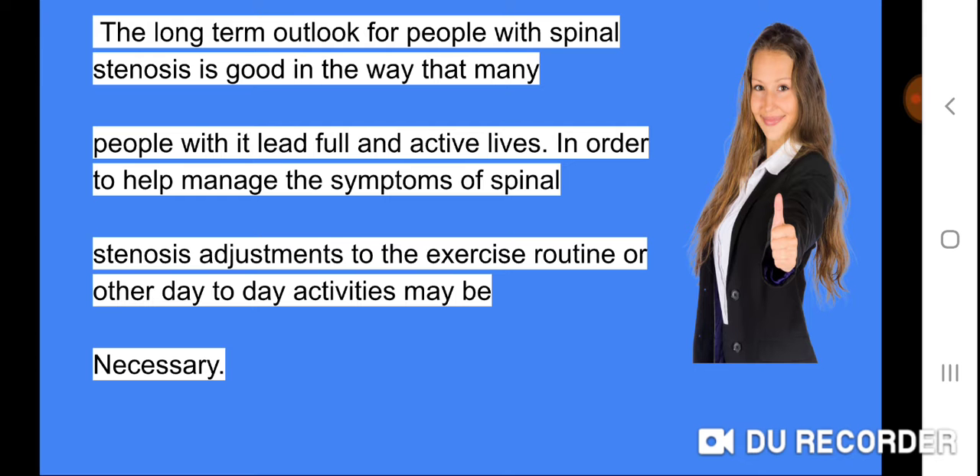The long-term outlook for people with spinal stenosis is good, in that many people with it lead full and active lives. In order to help manage the symptoms, adjustments to the exercise routine or other day-to-day activities may be necessary.